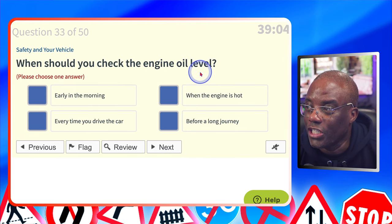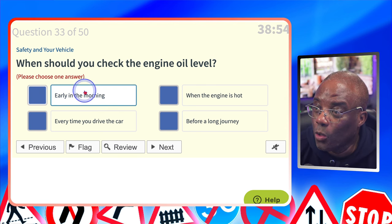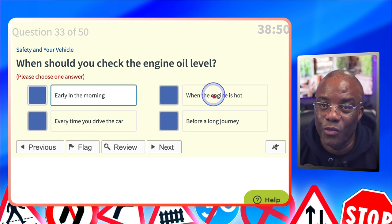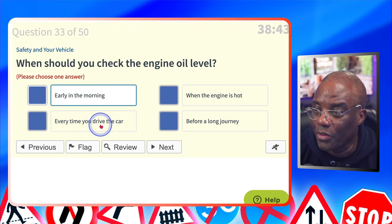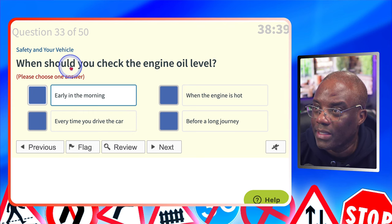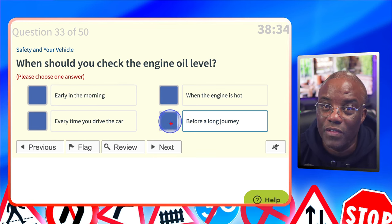When should you check the engine oil level? Early in the morning — possible, could the engine be cold then? When the engine is hot? Definitely not — you check all your levels, engine oil, brake fluid, engine coolant, when the engine is cold. Every time you drive the car? You shouldn't be doing that every time. Before a long journey? Yes — in this situation it's going to be before a long journey; you want to make sure you've got enough to get there.